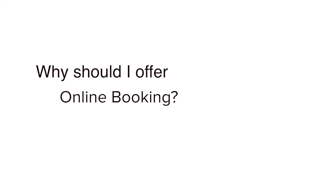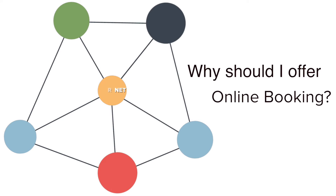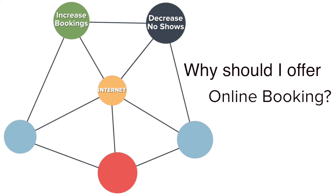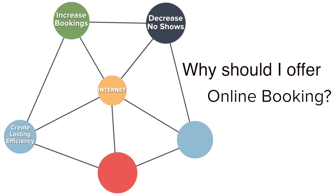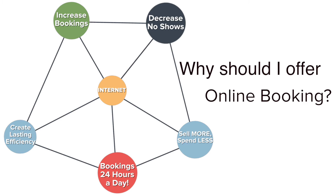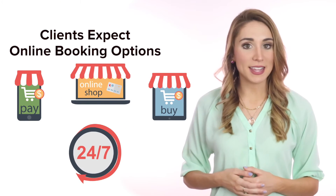Why should you offer online booking? The internet never sleeps — why should your booking process? Increase bookings, decrease no-shows, create lasting efficiency, sell more, spend less. Customers can book 24 hours a day, and customers and clients are beginning to expect this.